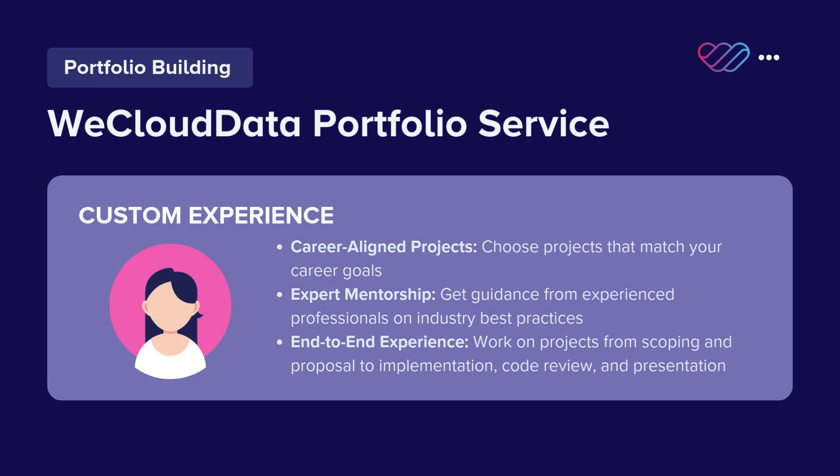Customized experience: start by choosing projects to align with your career objective to maximize your learning. We will provide mentorship from experienced professionals who will guide you through industry best practices. We will work on end-to-end projects starting from defining the business project to scoping, proposal, implementation, code review, and presentation.